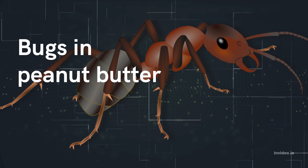Peanut butter with these specks of insects and other things is not necessarily bad for your health. The FDA would not allow it to be sold otherwise.